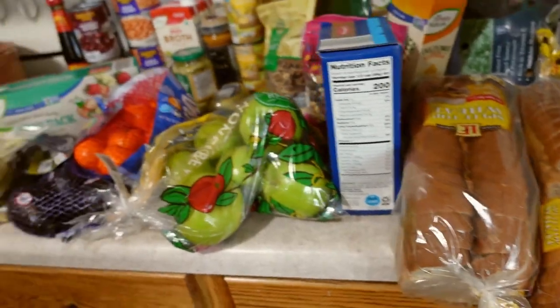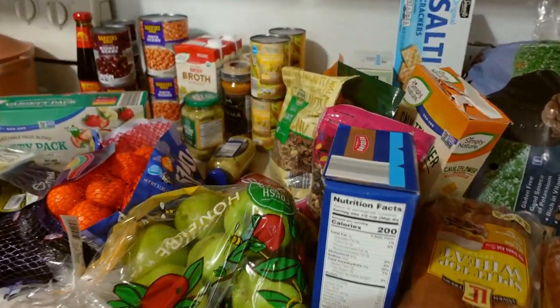And that's it for our haul — actually that wasn't tiny at all! Oh, I also got a couple bananas — totally forgot about those. And I forgot to get ketchup and mayo and a few other things. Thanks for tuning in to my kind of big grocery haul!